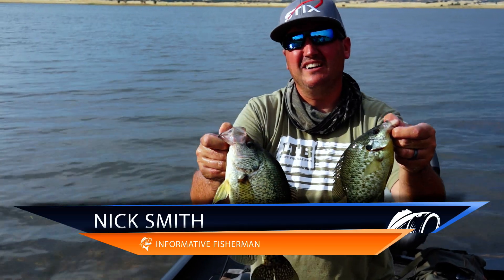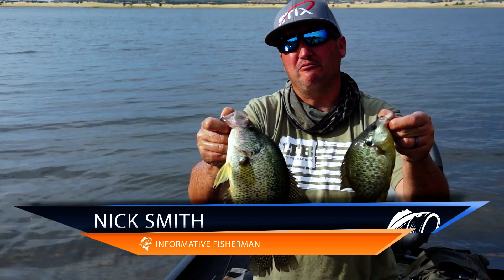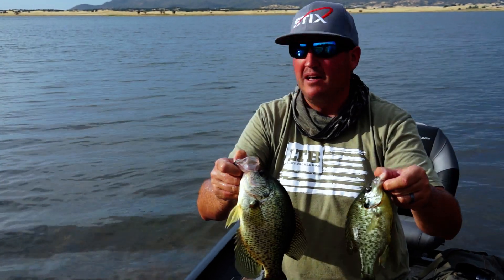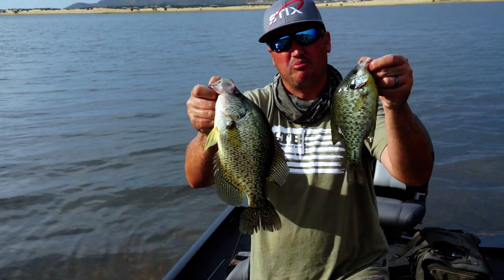Hey, what's up guys, Nick the Informative Fisherman here. Today I'm going to break down some of my favorite summertime baits that I've received in the Lucky Tackle Box panfish box, which is now the panfish and trout box. I want to look over all of those small predatorial fish type lures, so let's break it down.